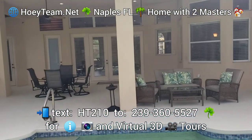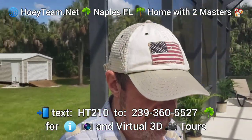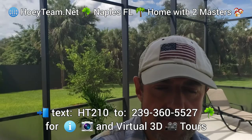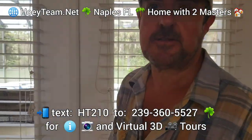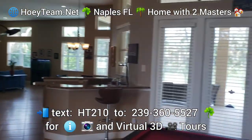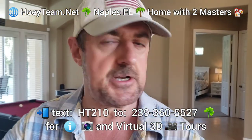This is the home from the back. Again, this is Barry Hoey with the Hoey Team here in Naples, South West Florida. This is one of two similar homes we've just listed. Text HT210 to 239-360-5527 and we'll send you the 3D virtual tour, floor plans, and all of that. This is going to be a great home for somebody — nice and open. We look forward to hearing from you. Chat soon — I'll put some links down here as well.